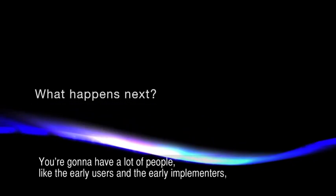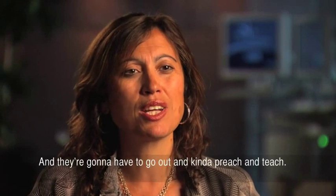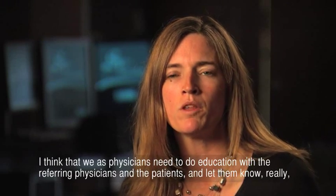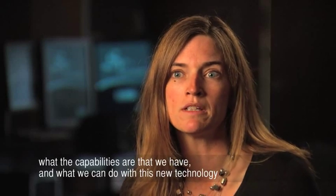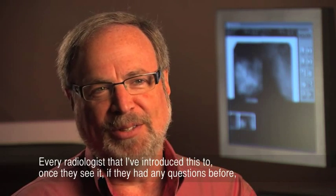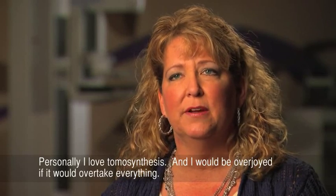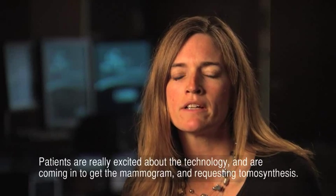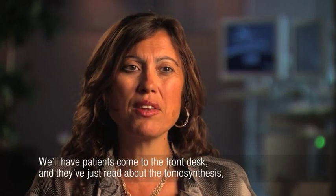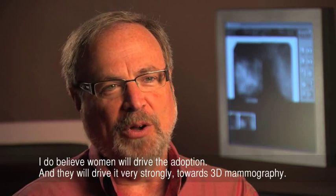Early users and early implementers are going to be very big proponents of this new technology and they're going to have to go out and preach and teach. As physicians, we need to educate referring physicians and patients and let them know what the capabilities are and what we can do with this new technology. Every radiologist that I've introduced this to — once they see it, if they had any questions before, they just love it. Patients are really excited about the technology, coming in requesting tomosynthesis, having read or heard about it.